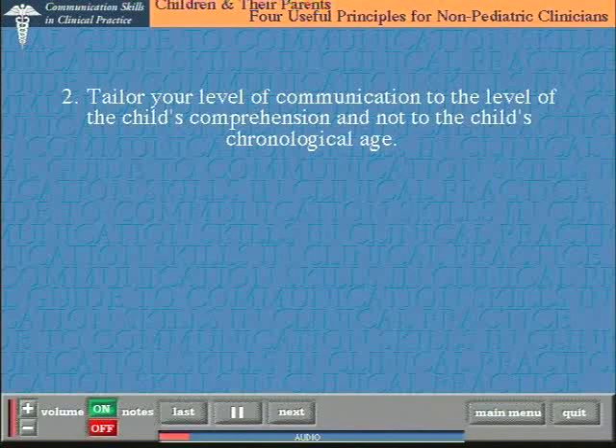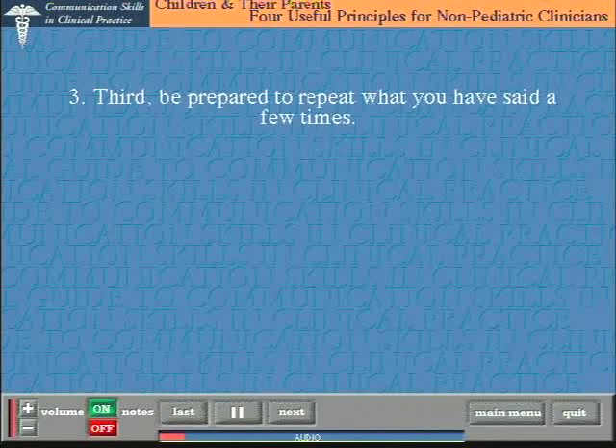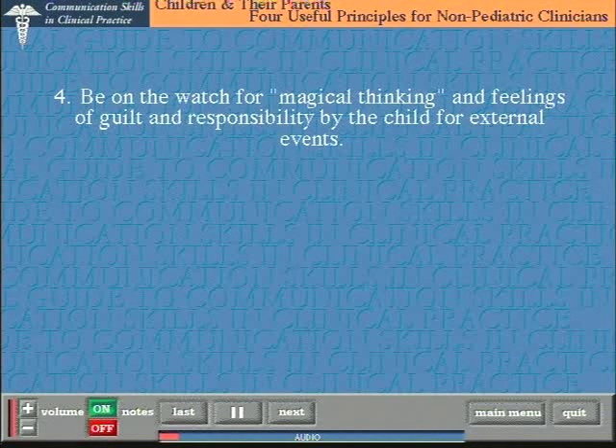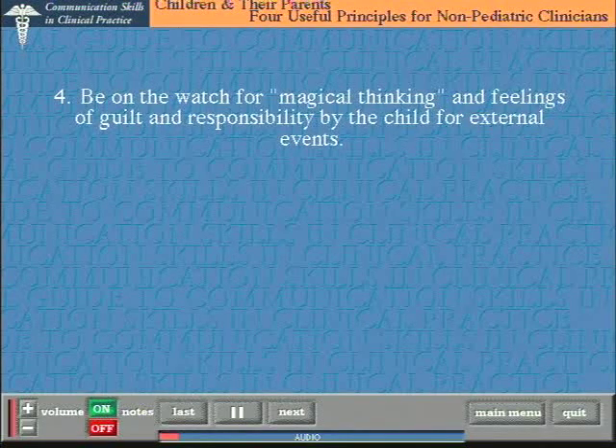Second: tailor your level of communication to the level of the child's comprehension, not to the child's chronological age. Some five-year-olds have a very clear understanding of serious illness; some nine-year-olds don't. Third: be prepared to repeat what you've said a few times. Children, particularly young ones, often ask people to repeat things several times — not because they want to be irritating, but because they want to find out if you really mean what you've just said. Fourth, and this comes as a surprise to non-paediatric clinicians: be on the alert for what is called magical thinking. Children have a tendency to ascribe the cause of external events to something they did or did not do — for example, 'I was told to clean up my room but I didn't, and now mummy is ill.' Watch for signs of magical thinking and that feeling of guilt that the child might experience.